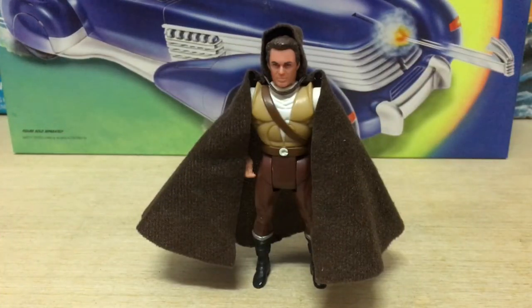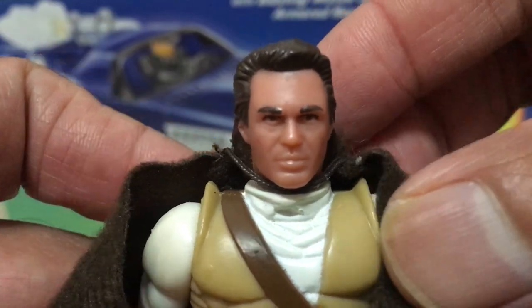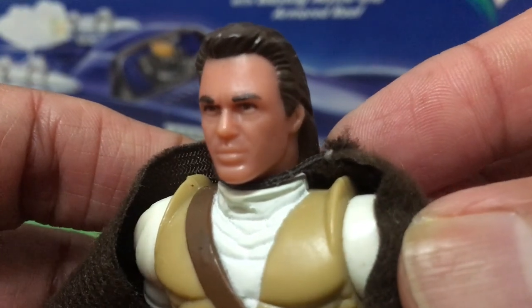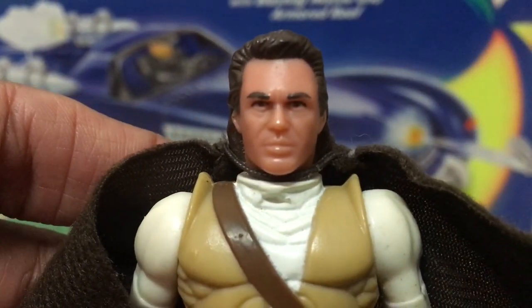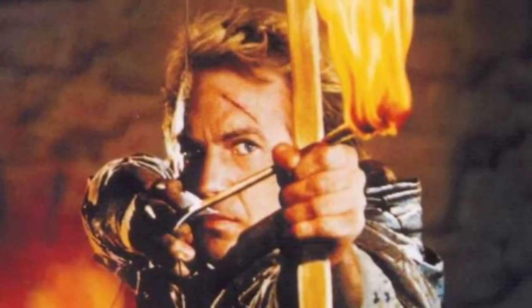From the same line you also get the option of the crossbow and hooded version of Robin Hood, which features the same incredible face sculpt. Looking at the excellence of this figure, I find myself struggling to understand how, after almost four decades of trying, Kenner and Hasbro still can't figure out how to give us a perfect actor-accurate Luke Skywalker and Han Solo. For a brief time in the early 90s Kevin Costner was the biggest star in the world, and Robin Hood: Prince of Thieves would go on to become the last mega blockbuster movie of his career to date. This figure is a fitting tribute to that.